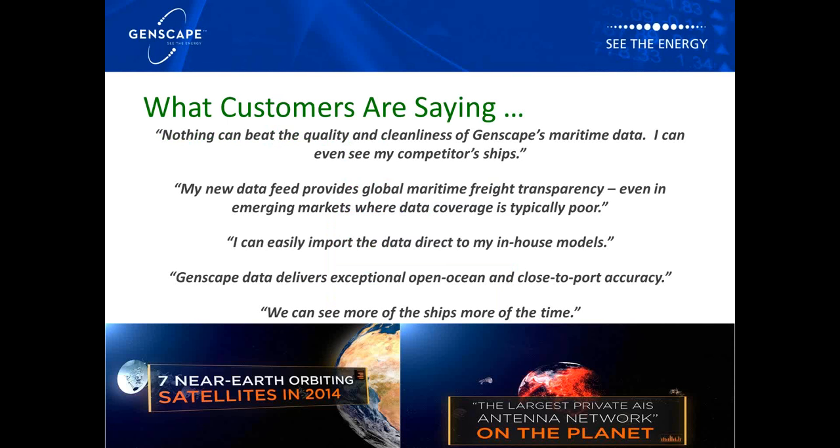Before we get into it, I wanted to share some of the buzz we're hearing in the industry. Time and again, we hear our clients highlight the quality, cleanliness and accuracy of our maritime data. As pictured on this slide, they can easily import the data directly into their in-house models. We could see more of the ships more of the time. There's a lot of infrastructure that makes this happen, and the end benefit is total global transparency on the 100,000-plus ocean-going fleet.